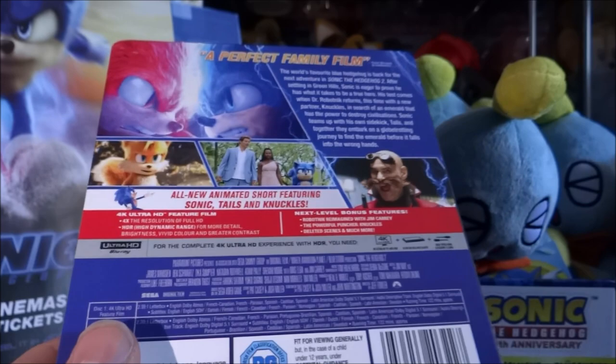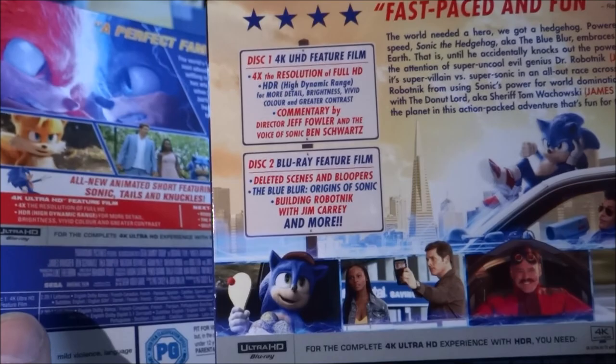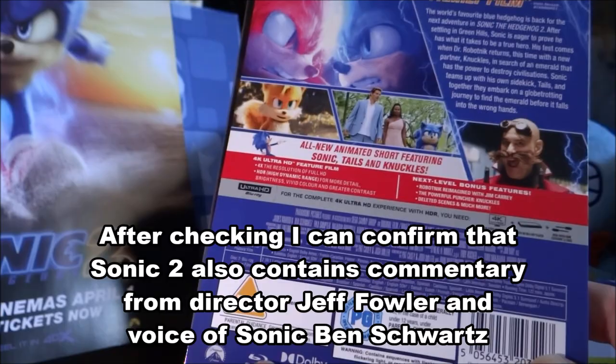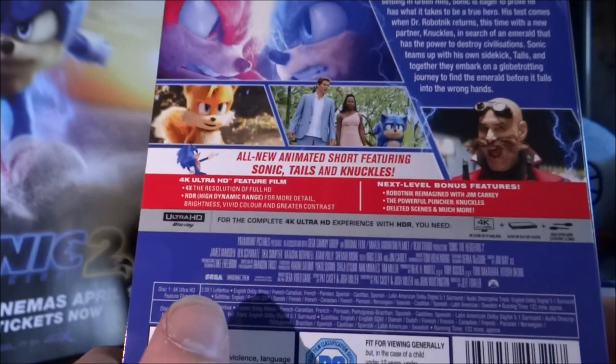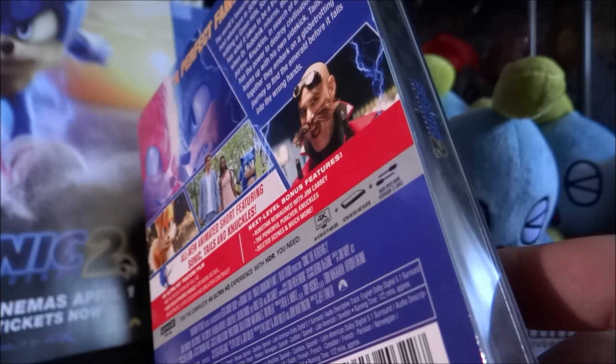I can't really remember the difference with what the first film had for special features — pretty much the same sort of stuff, like deleted scenes and bloopers. This one actually does have commentary by the director and the voice of Sonic, Ben Schwartz. Of course, if you don't own a 4K player or a PS5 or Xbox Series X, this does also come with a Blu-ray disc, which I imagine all the special features are on, because they usually only put the film itself on the 4K disc.